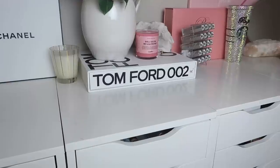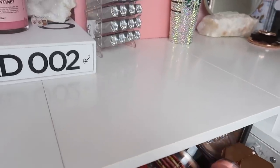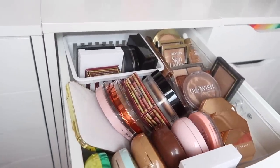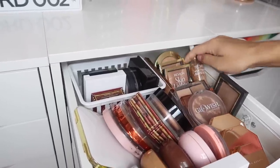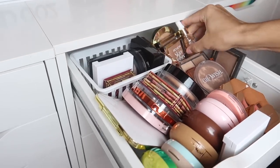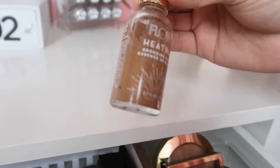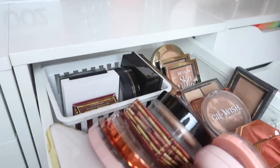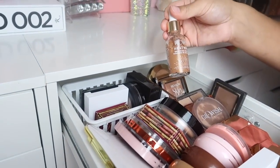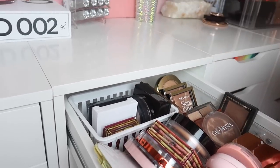Next is bronzer — cream or powder, Jarvis just needs to pick one. He gravitates toward an interesting-looking product: Flower Beauty, Drew Barrymore's brand. It's the Heat Wave Bronzing Essence, a gel bronzing essence with a thick, funky texture. She's a little concerned it looks very dark and orange, but he goes with it anyway.